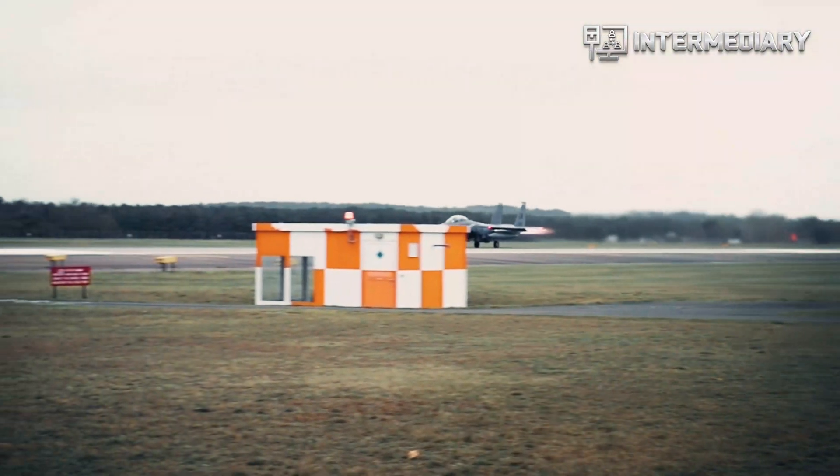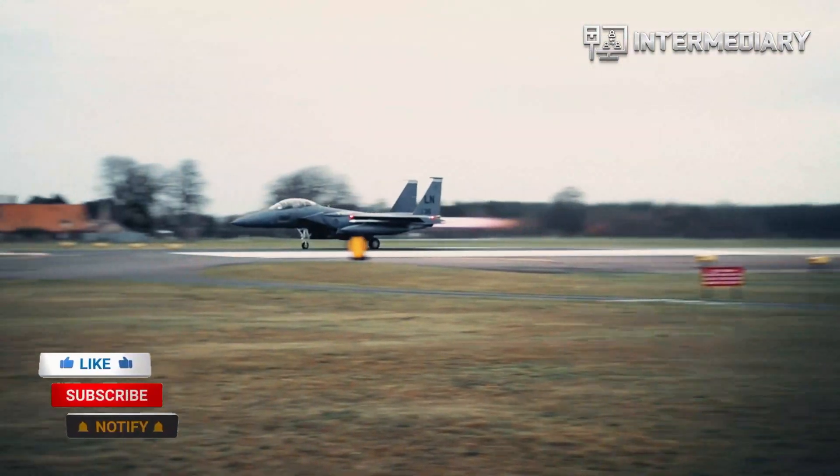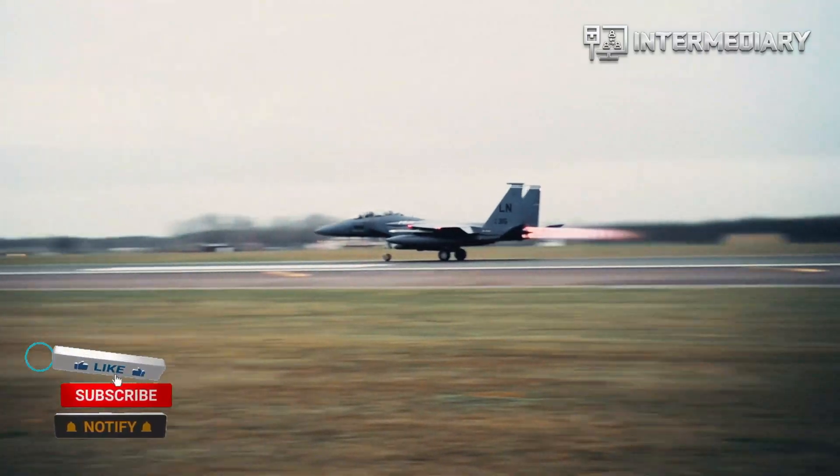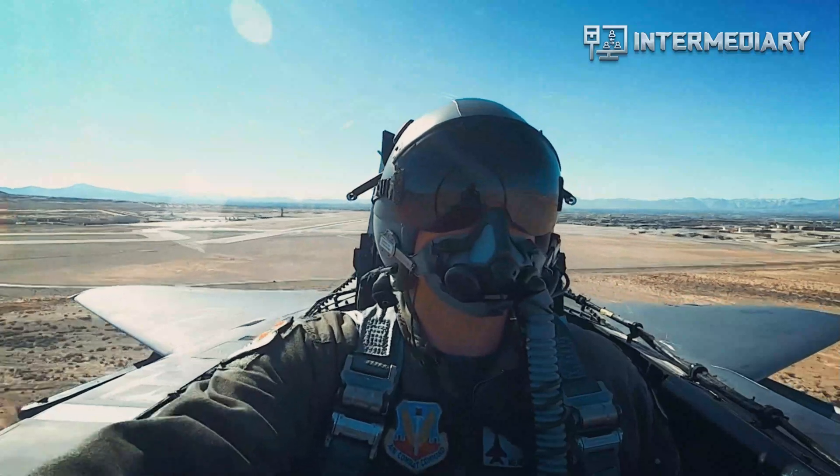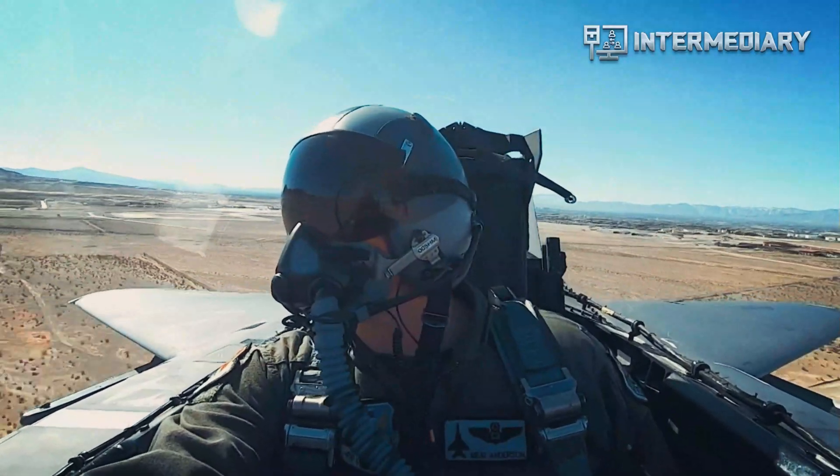Eglin's Operational Flight Program Combined Test Force F-15 section led the testing activity and contracted Blue Ridge Research and Consulting to capture the sound data, Air Force Materiel Command said Monday.